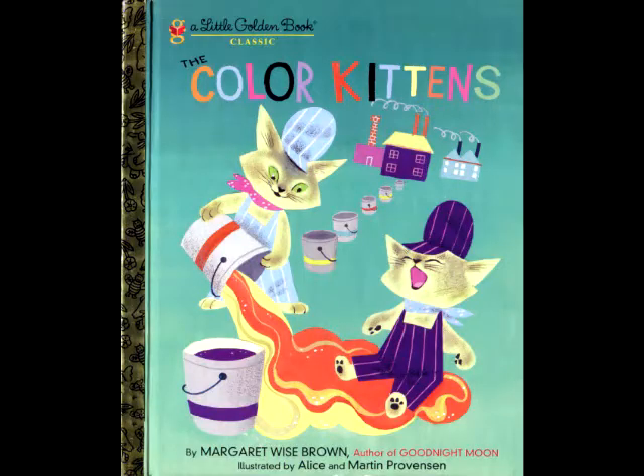The Color Kittens by Margaret Wise Brown, illustrated by Allison Martin Provenson, narrated by me.